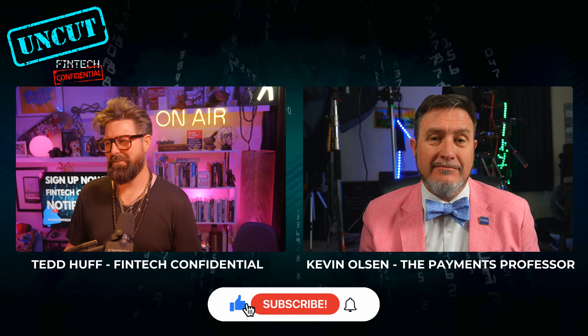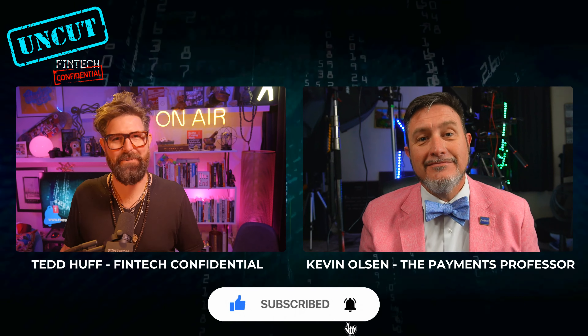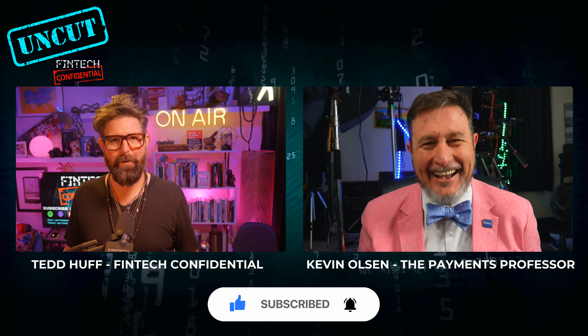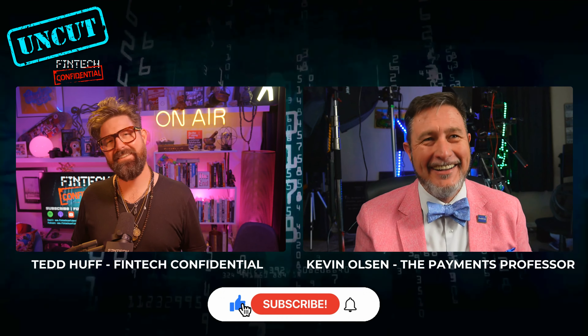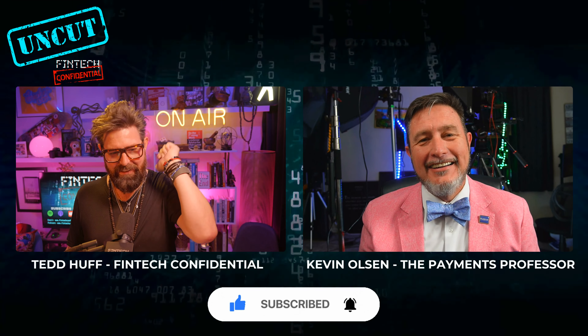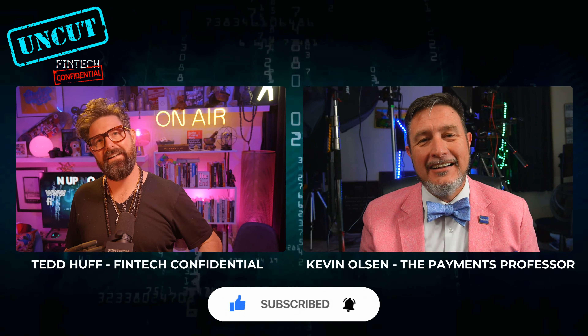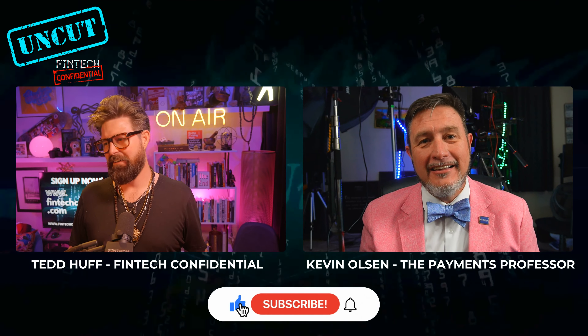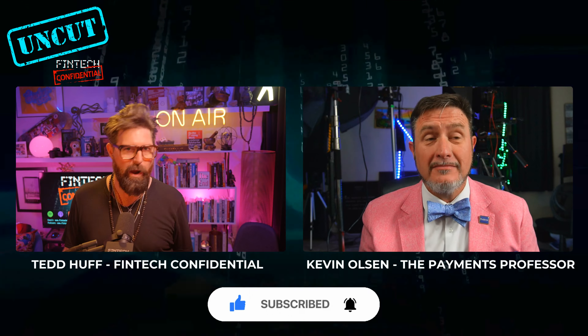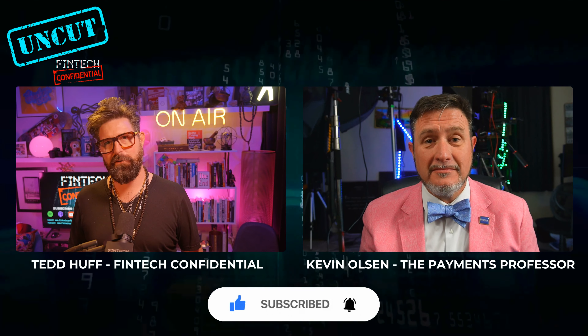As I'm sitting here with invoices out to some of my consulting clients, I'm thinking, how could I get that money faster and easier? Right now a lot of times it's sent through a wire that comes through.